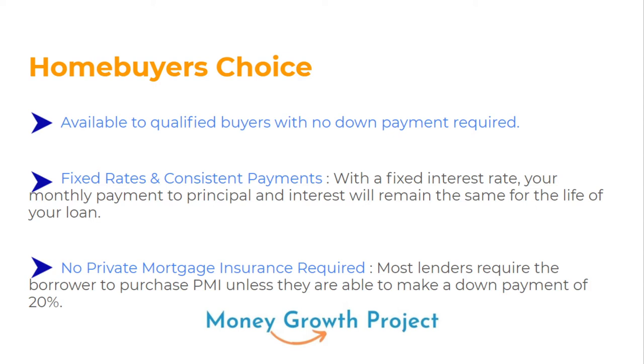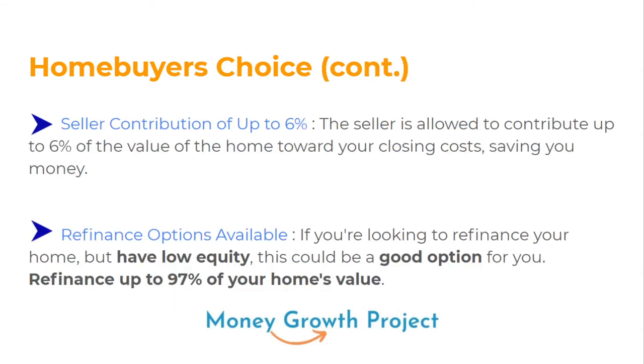It's really a double whammy for helping you financially get into a property. The seller contribution is up to 6%, meaning the seller can contribute up to 6% of the home's value toward your closing costs, saving you even more money. So you can save on down payment, save on PMI, and save on closing costs — which is why a lot of people wind up liking Navy Federal. You also have refinance options available, and you can refinance up to 97% of your home's value with this loan.